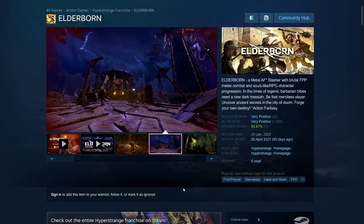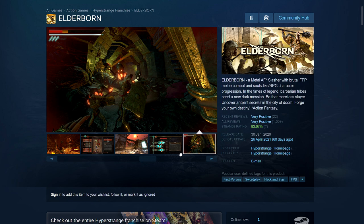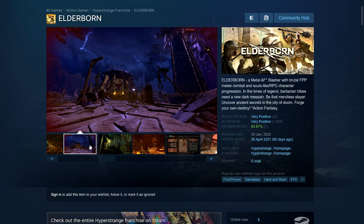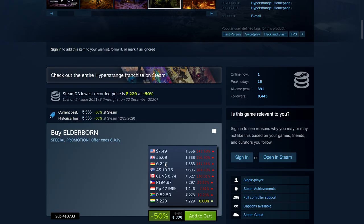Next is Elderborn — a first-person hack and slash game and one of those silly fun games. You're sort of like a barbarian type person, you can pick a guy or a girl, and then you defeat hordes of zombie-type creatures. The game features metal music. I played and streamed a bit of it and it was very funny. 50% off — 229 rupees, $7.49, £5.69, €6.24.